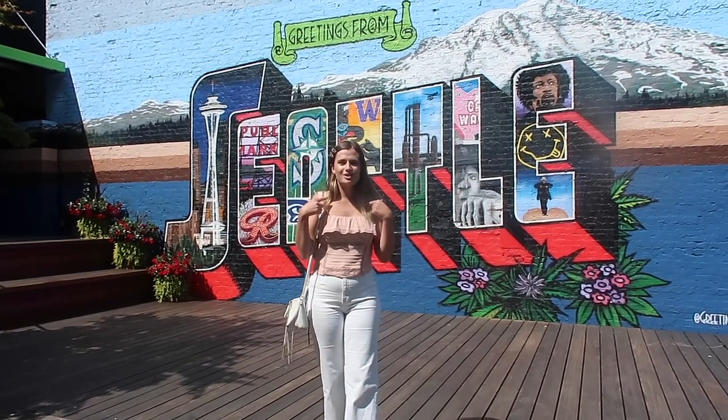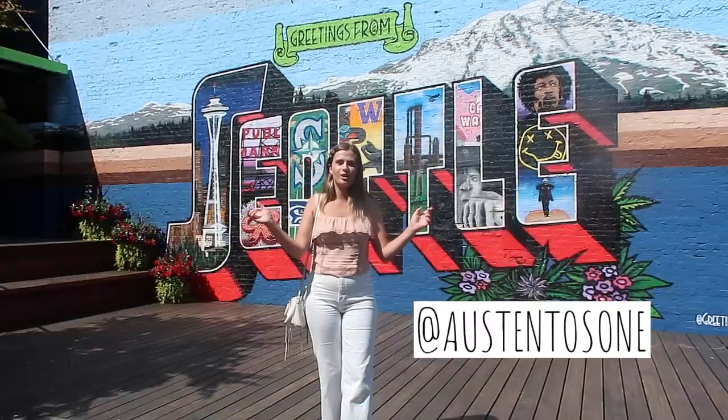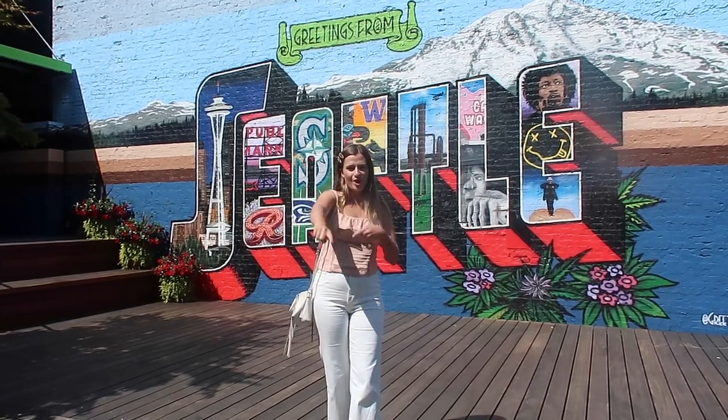Hi everyone and welcome back to my channel. My name is Austin Toussaint. Welcome to Seattle. We're going to show you the best things to do in this city in this vlog, so just keep on watching.